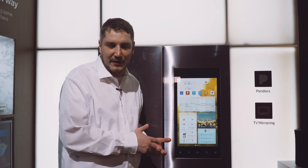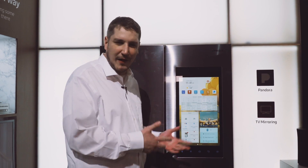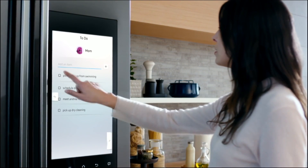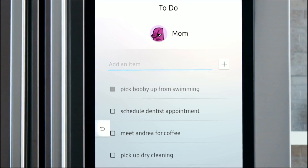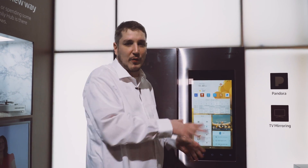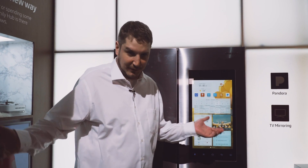So this is Samsung's Family Hub 2.0. Like last year they had a touchscreen Tizen-based fridge, but they just had one of them. Now they're expanding the range — their French door models will all be available with this big touchscreen and the Family Hub 2.0 interface.